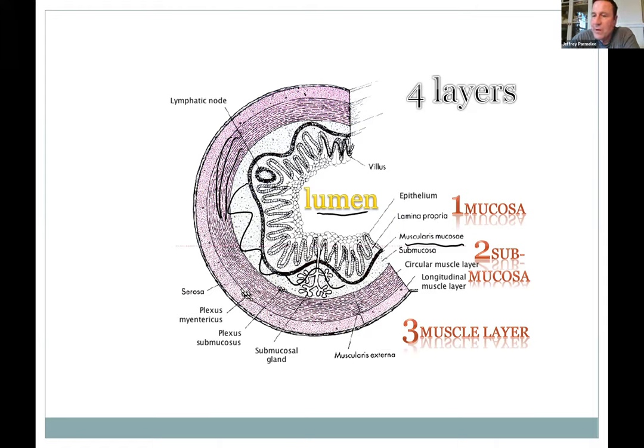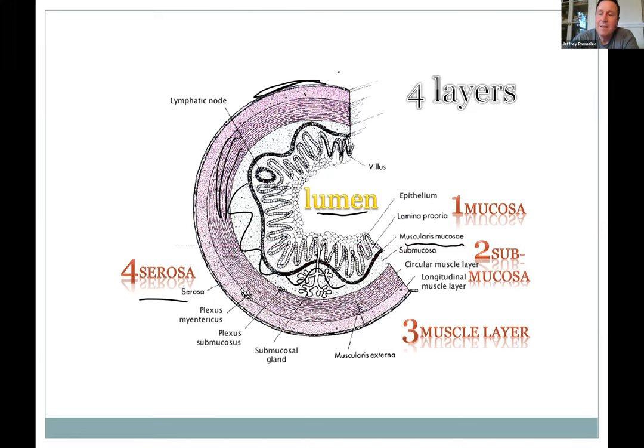Together those muscle layers allow you to churn and move things along the tube. It's smooth muscle — you don't control it. The outer layer is called the serosa — connective tissue on the outside. In the intestine it's a shiny serous membrane that is moist, so there's no friction as the tube moves around in your abdominal cavity. So the four layers are: mucosa, submucosa, muscularis layer, and serosa on the outside.